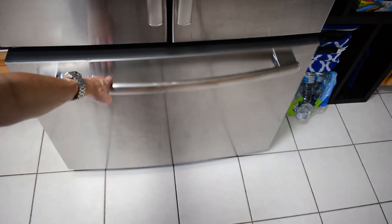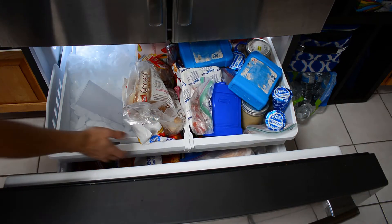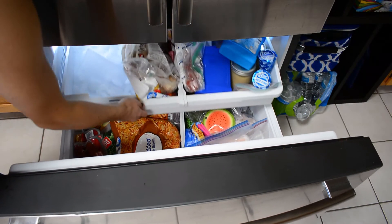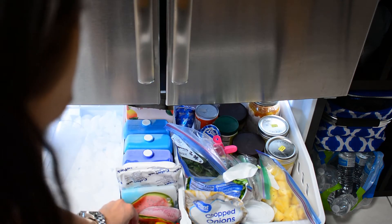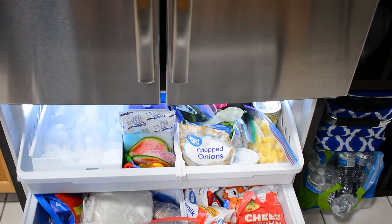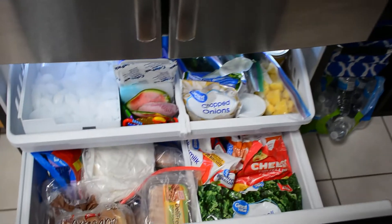So here's a reminder of the before and how awful it was. And here is the after — it's a lot more organized and I can actually see almost everything that's in here. I know it doesn't look like it, but I promise you it's a lot better than it was before.